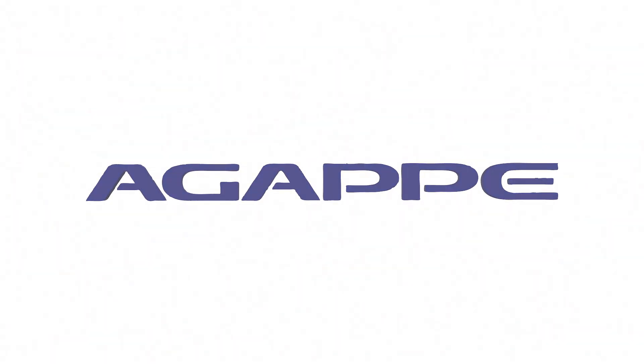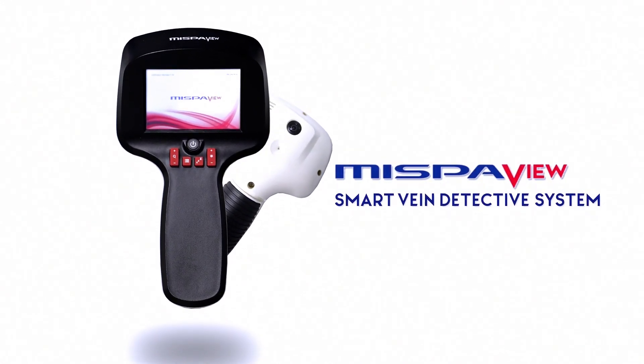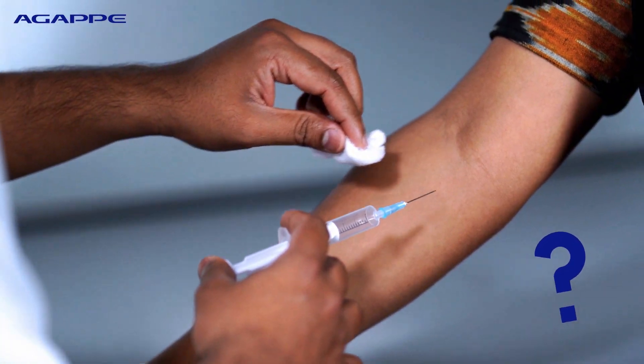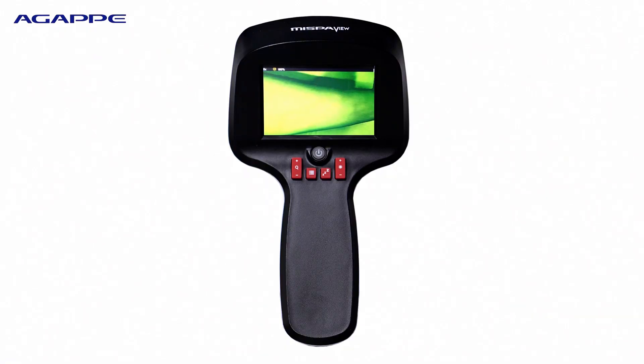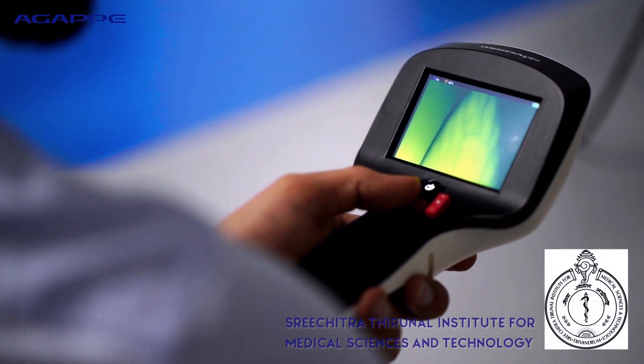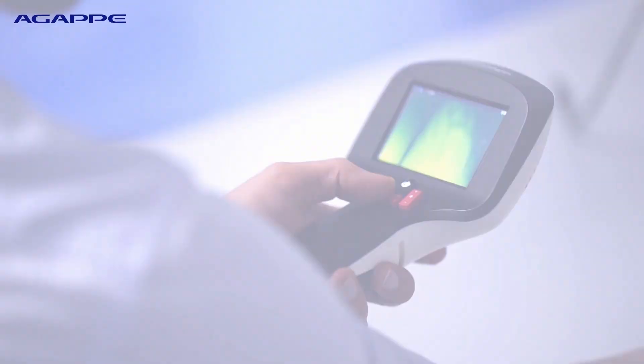The pioneers in the Indian diagnostic industry, AGAP introduces MISPAVU, the smart vein detecting device. Tired of needle pricks to identify the proper vein? Presenting MISPAVU, an infrared light-based device to view the peripheral vein, designed and developed under the visionary Sreeshitra Thirunal Institute for Medical Sciences and Technology, Trivandrum.